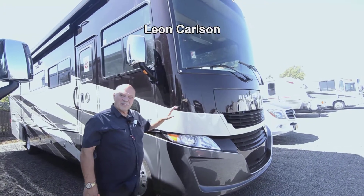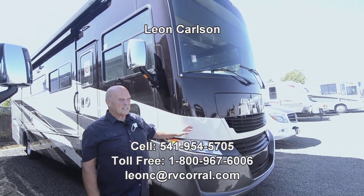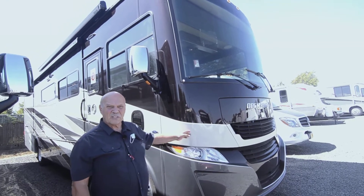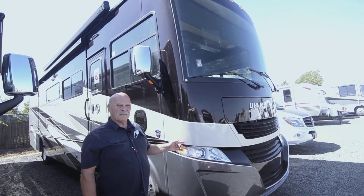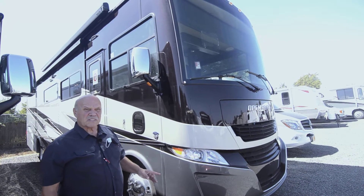Hello, I'm Leon Carlson with the RV Corral. It's really best to call my cell phone for sales prices and trade-in information. My cell number is 541-954-5705. If you swing by the dealership, ask for Leon Carlson senior, because my son works here too.